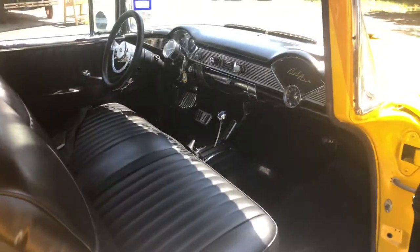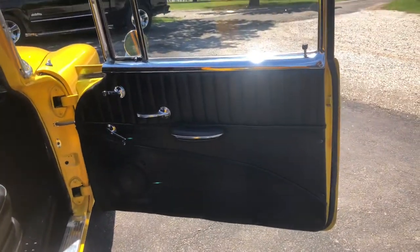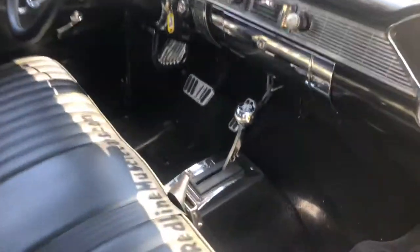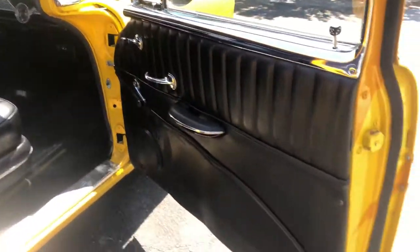It's got a fantastic running 350 engine with dual fours and a tunnel ram. It's got a nice stereo in it — AM, FM, quicksilver shifter. The car is definitely old-school. Beautiful interior. Sure runs and drives good.